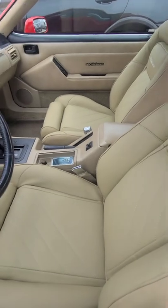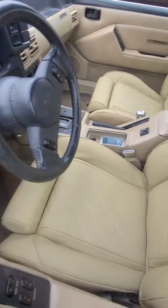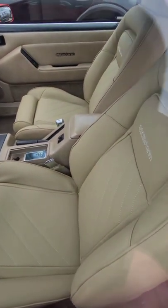This car only has 64,000 original miles. It is an absolute time capsule and looks brand new both inside and out. I thought it was a neat piece of history I wanted to share with you guys. Follow for more car fun.